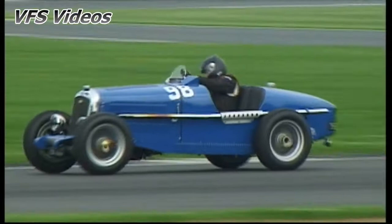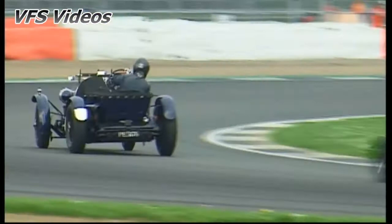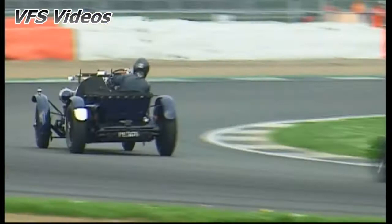Up into fourth is Simon Stokes. There's Richard Illiff going through there in fifth. 1-0-6 Richard Hudson in sixth and 1-3-1 Mark Elder in seventh.